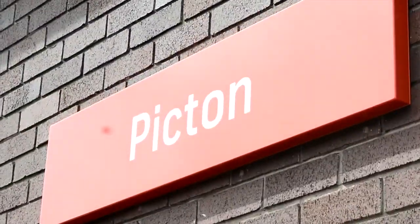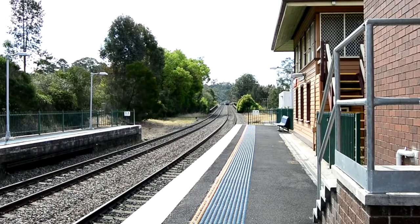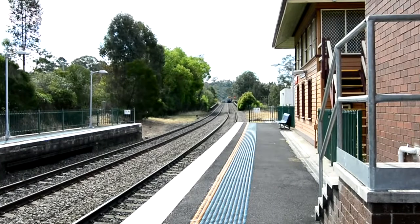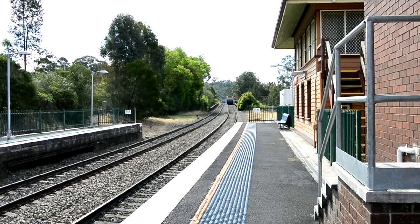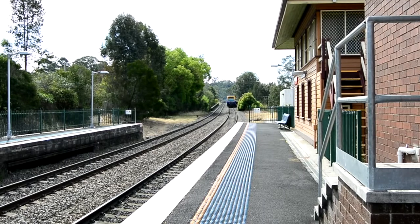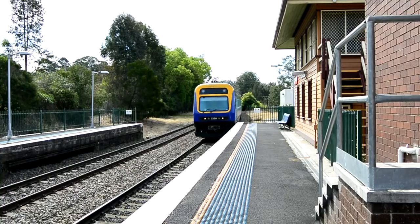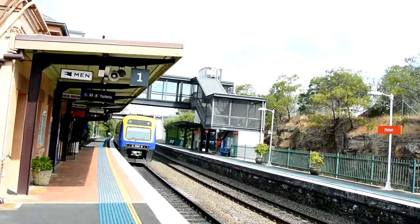Yeah, that's the Picatin Station sign. We have the X-Canberra Explorer passing through Picatin, platform 1 — 2526 and 2505.